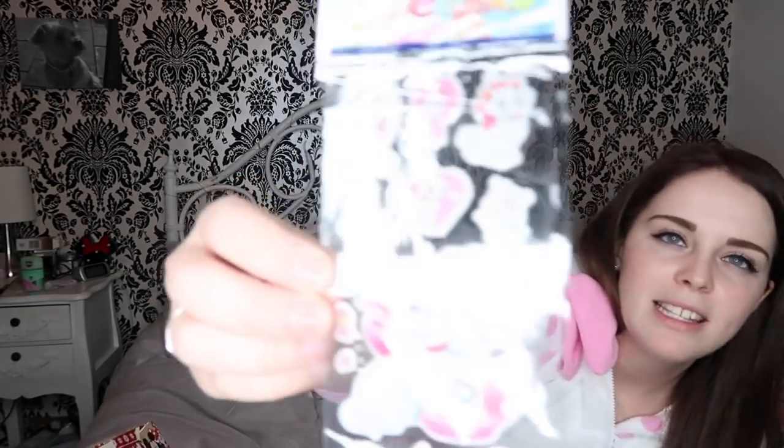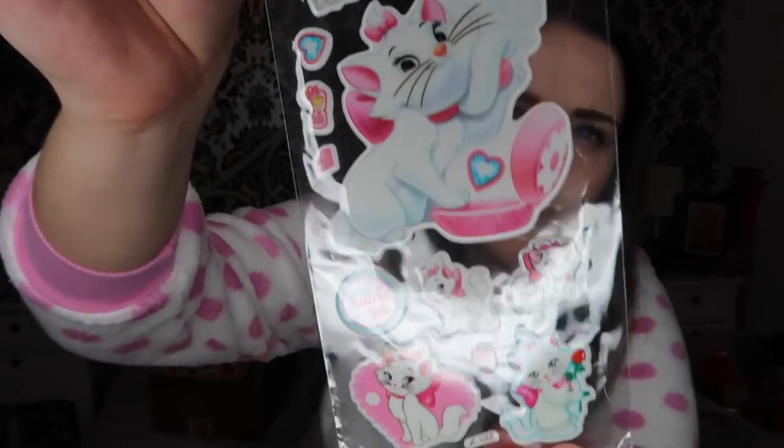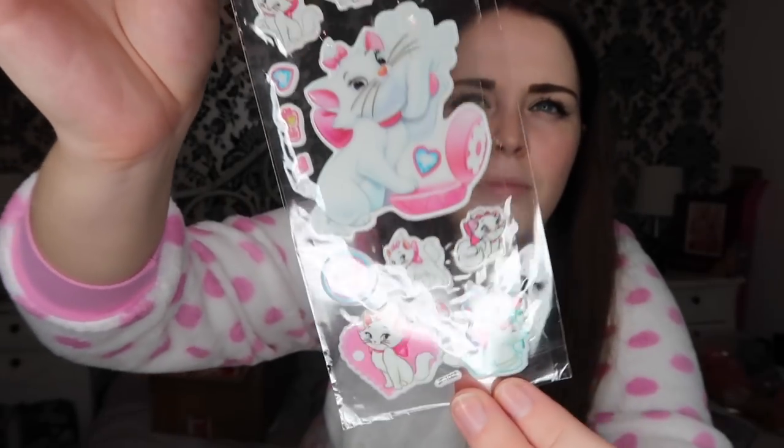Next up - oh my god, this is amazing. These stickers! It's these Marie stickers which are adorable. I love stickers so these are going to be super handy. They are so cute.